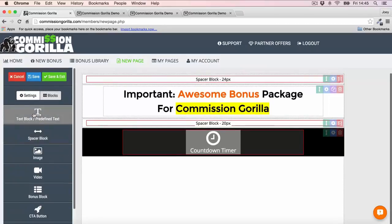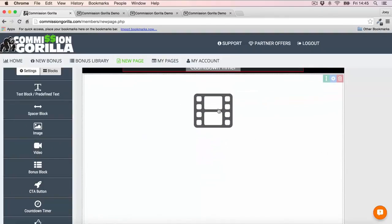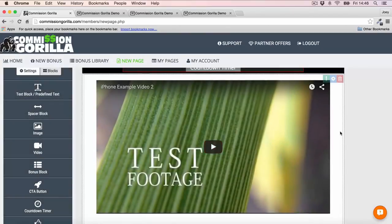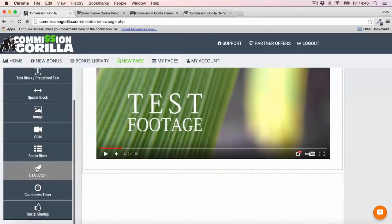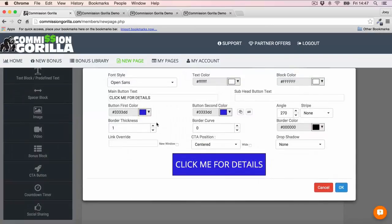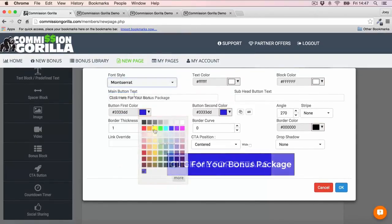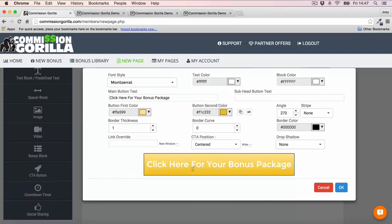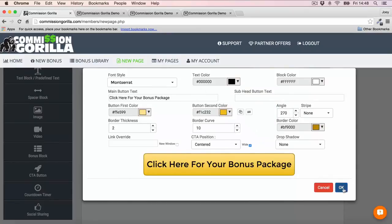Then I want to add a video right underneath the countdown timer, so I'll drop a video block in. Once the video block is in, you can just click and simply add in the embed code of your video. Then I want to add a CTA button underneath the video. You can customize the button however you like by hitting the cog — change the font to match your copy, add gradients, change the text color, and make it wide so it sits nicely underneath the video.